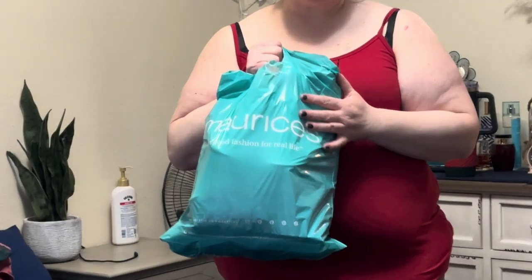Hey guys, welcome back to my channel. I'm just going to show you the small Marisa's haul that I picked up. I actually went into the store because I did an online order of something that came in the wrong size, so I wanted to exchange for the right size. I ended up in store and they were having a good sale on their t-shirts and some of the spring and summer denims. So I just picked up what I could and I'll show you what I got at Marisa's today.